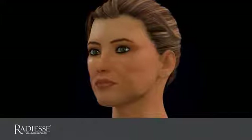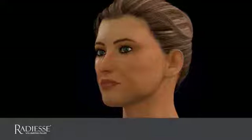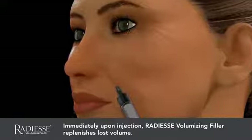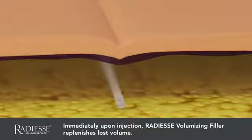Radiesse Volumizing Filler helps minimize the effects of aging by immediately replenishing lost volume, bringing back a more youthful, refreshed appearance. Immediately upon injection, Radiesse Filler does exactly that — it fills. The gel carrier and calcium microspheres found in Radiesse Filler provide the immediate volume needed to provide lift and diminish the signs of aging.